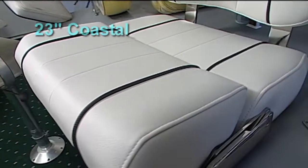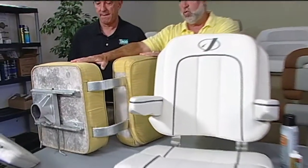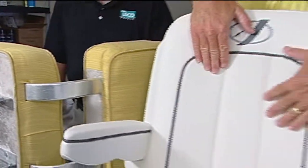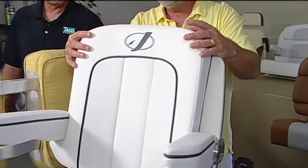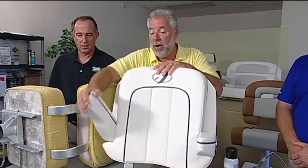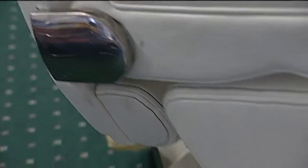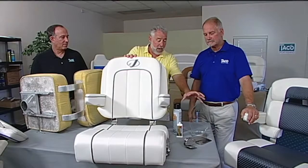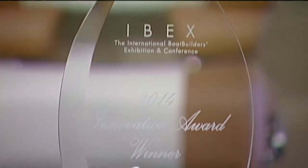If you look at the foam on my original seat, they're just pretty much square pads, versus these — they're contouring into the back, contouring into your shoulder blade. I didn't have armrests, and now seats have armrests and bolsters that flip up. Michael, I know that you just won an Innovation Award at Ibex — that's what this thing is right here.